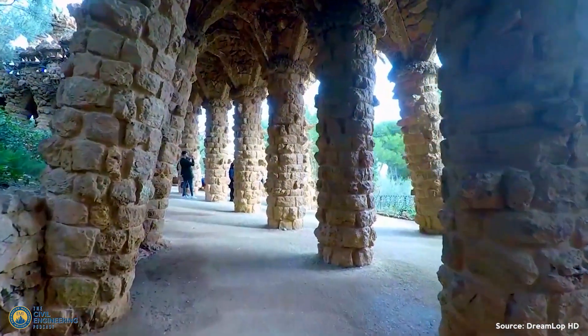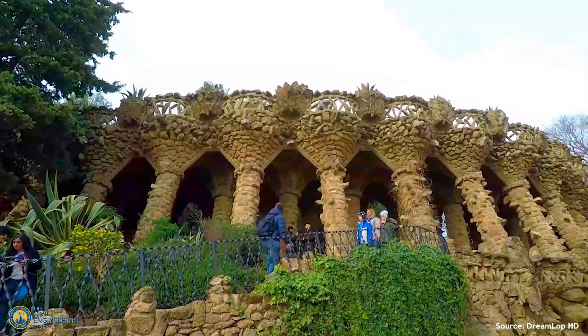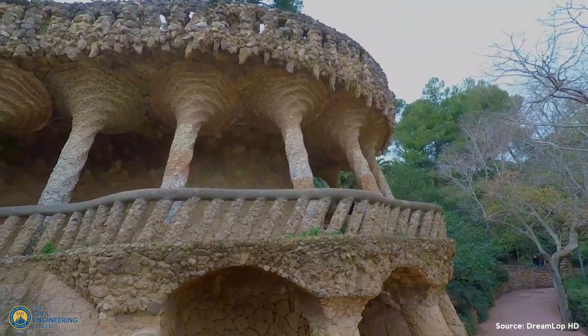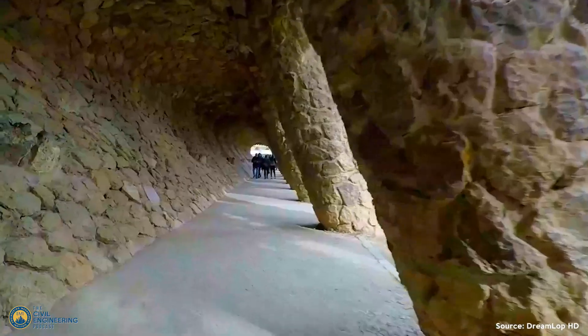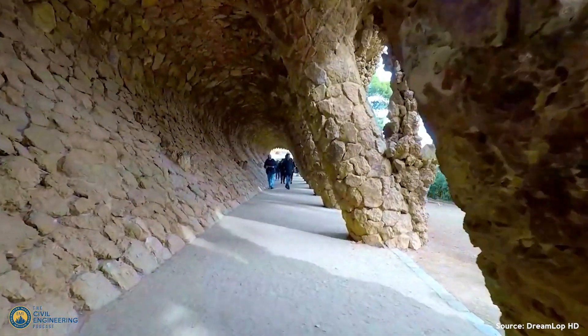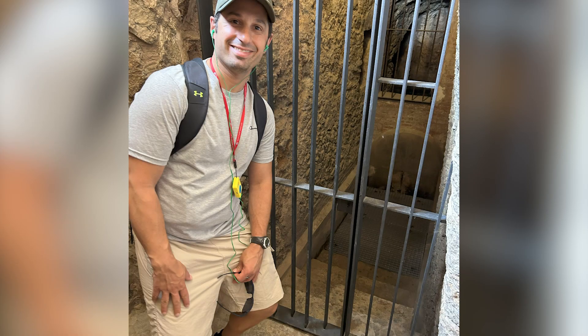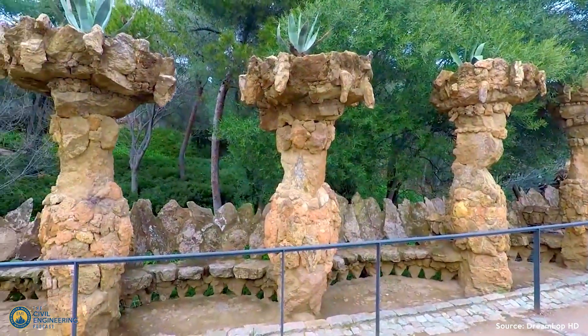Basically, when it rains, water from all the walking paths comes down to the gravel courtyard, seeps through it, goes into pipes within those 86 columns, and flows into a cistern or tank system below the surface. I took a picture in front of a locked gate where only engineers are allowed to go down into that tank system right below the surface. From there, it gets piped out throughout the park and can be used for irrigation, fountains, and so on.